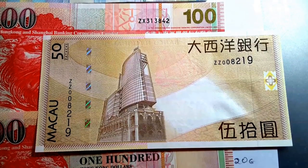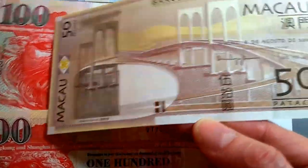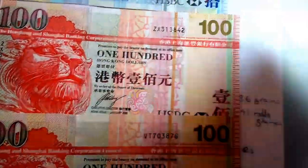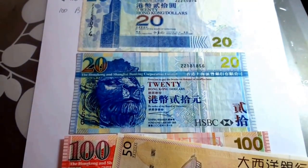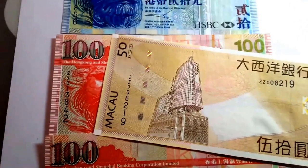This is another one from Macau — this is also a replacement, with a ZZ prefix. This one was printed in 2009, as you can see from the date. These ones are also printed in Hong Kong, so these are my replacement notes — not star notes — from Hong Kong.